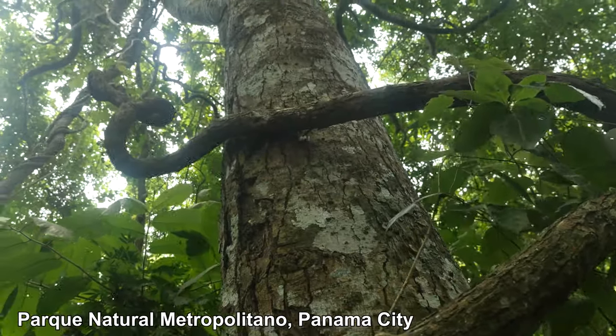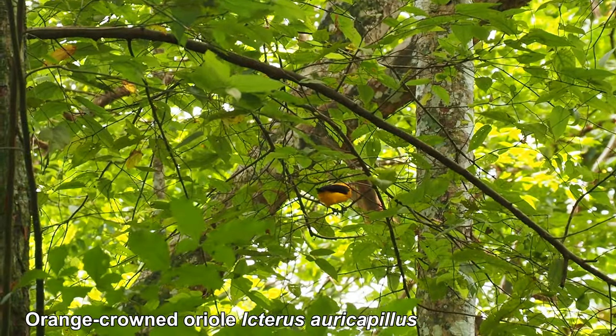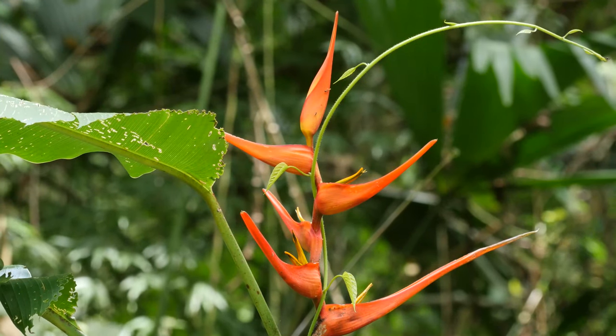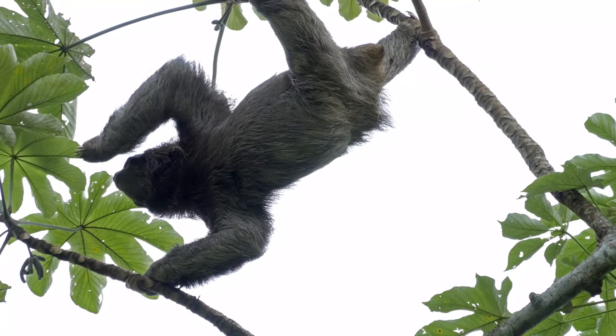We're in beautiful Parque Natural Metropolitano in the middle of Panama City. This 232 hectares of tropical dry forest is part of an important biodiversity corridor connecting to the larger Soberanía National Park. It attracts heaps of wonderful wildlife.